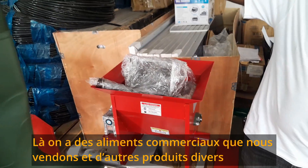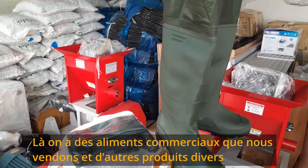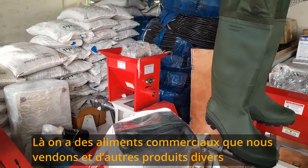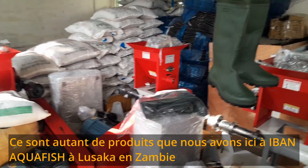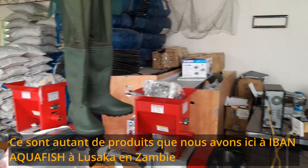Then we have, of course, fish feeds that we stock. So these and many other products we have here at Aiba Aquafish in Lusaka, Zambia.